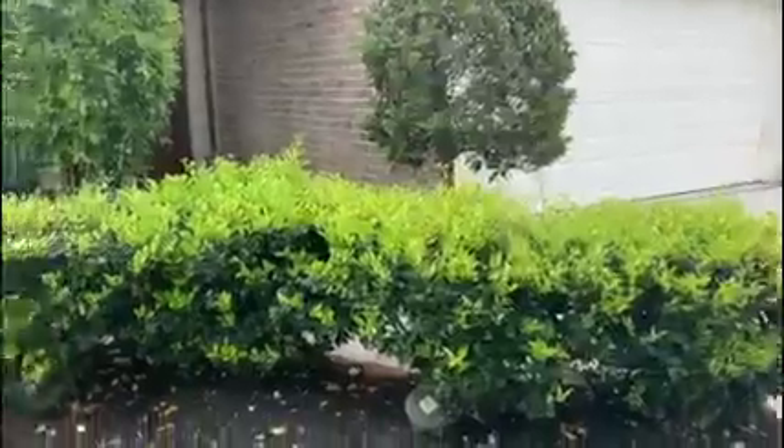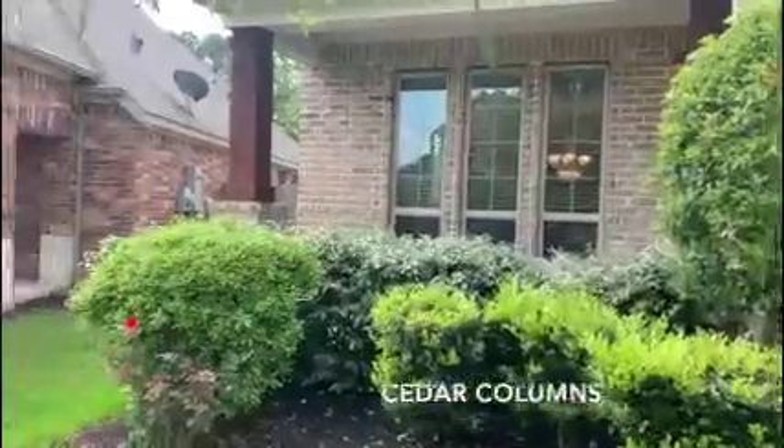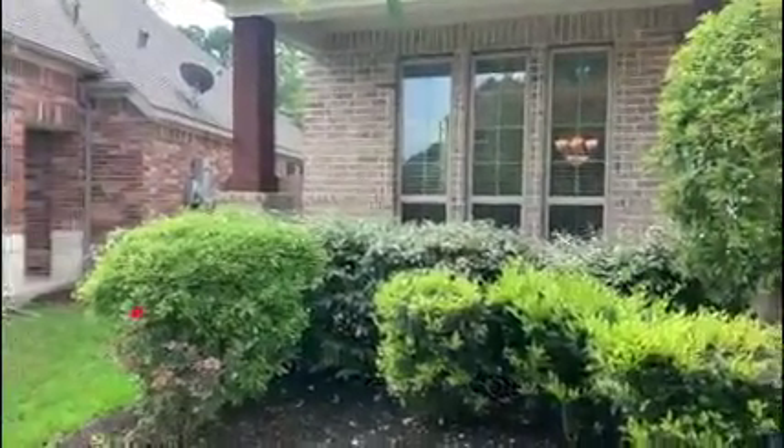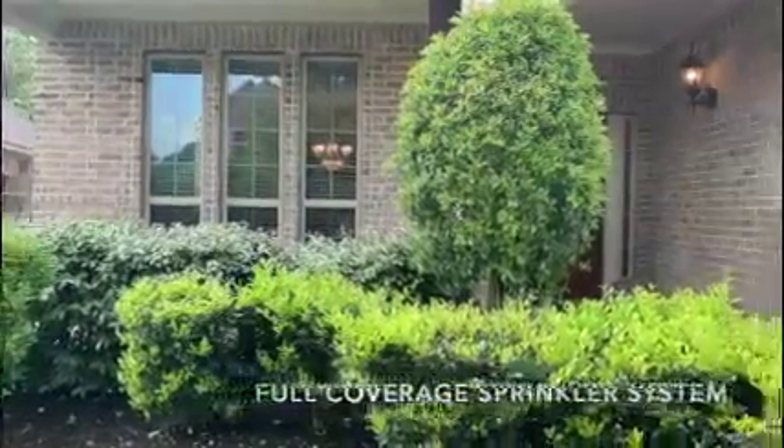So lush landscaping in the front of this home as well as a covered patio. What's great about this home is that the utility easement is in the front and not the back of the home. It also has a full coverage sprinkler system.